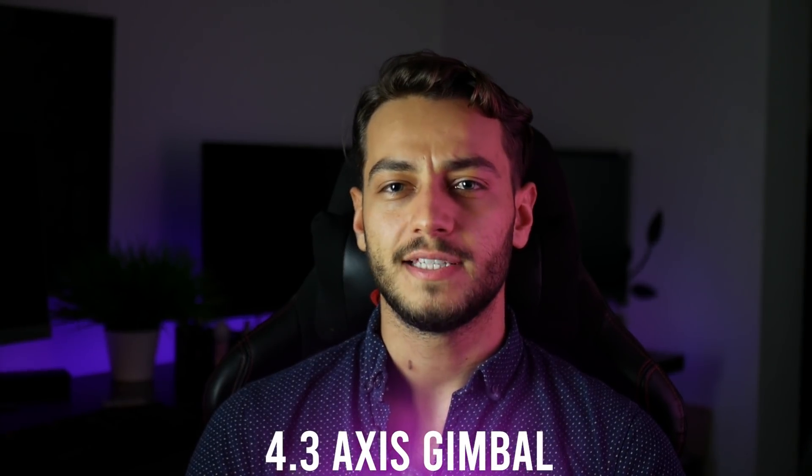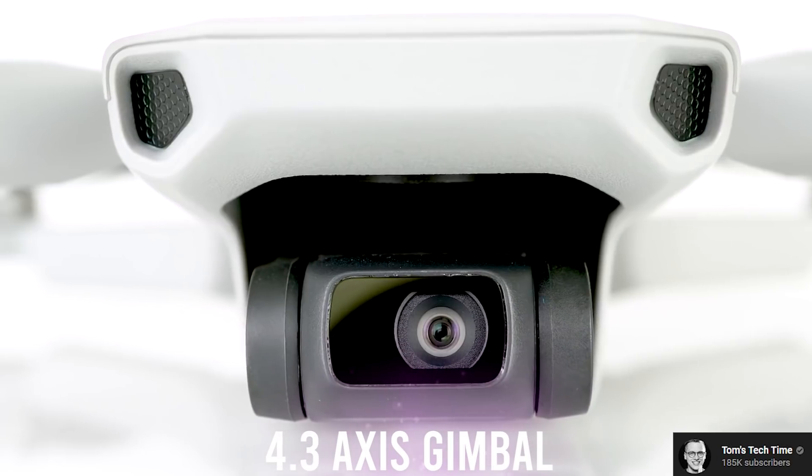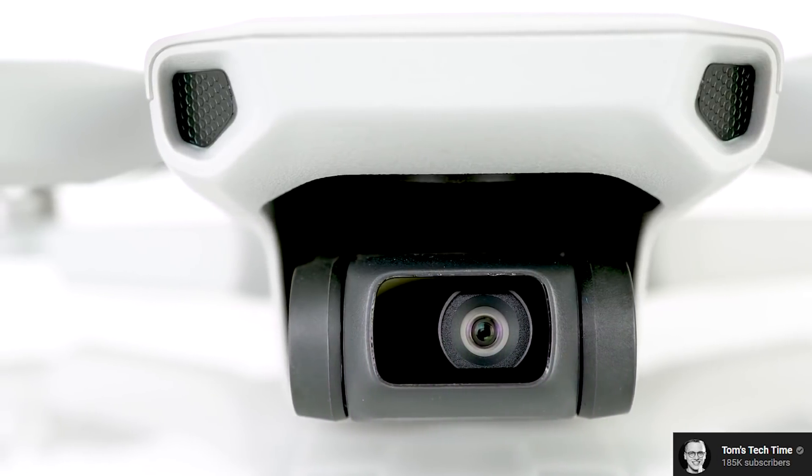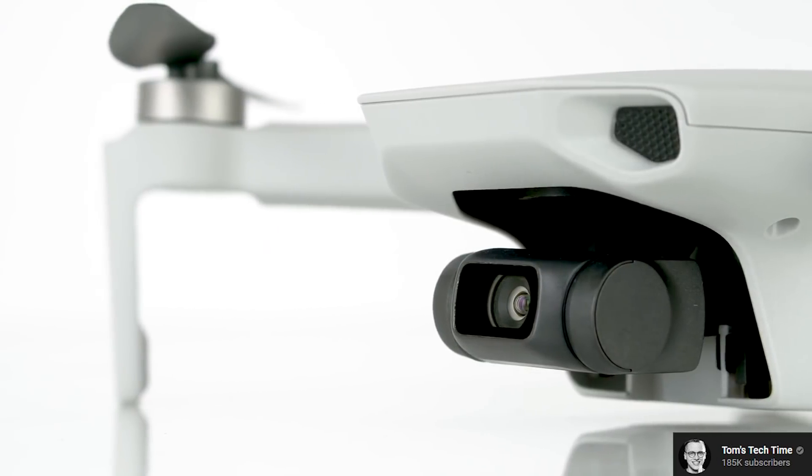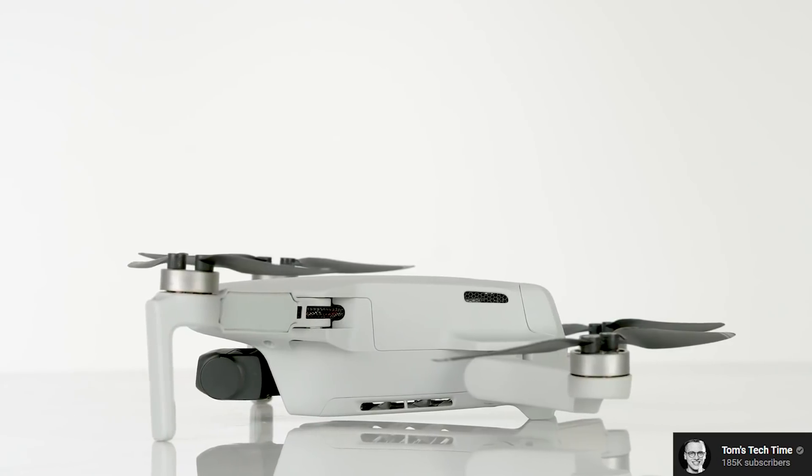Number 4: the 3-axis gimbal. There were a few spoilers before the Mavic Mini was released, but I didn't actually believe it might have a 3-axis gimbal because at that size it's quite hard to make one — it takes three motors to make it work. This makes for much more stable video compared to the DJI Spark, especially when it comes to lateral movement.